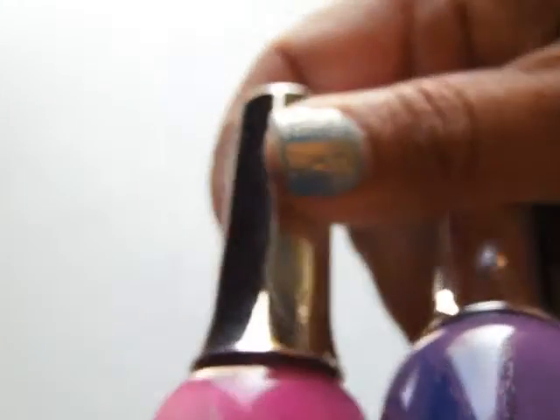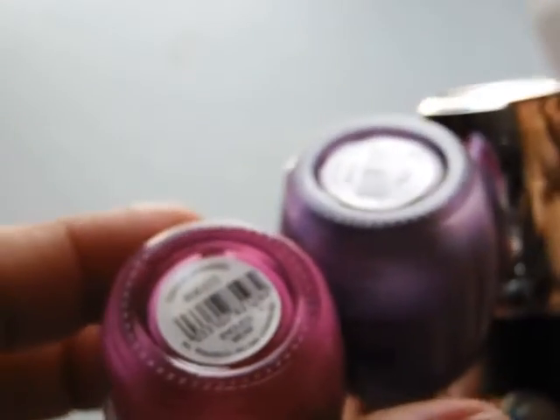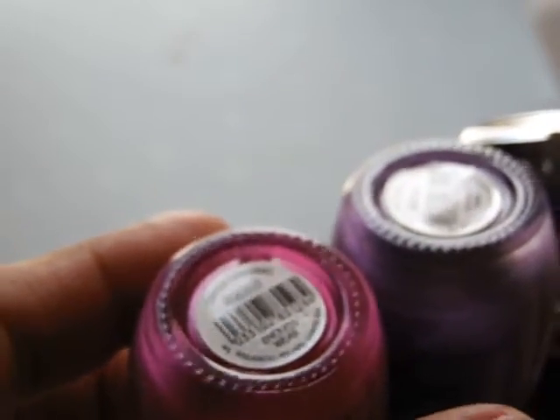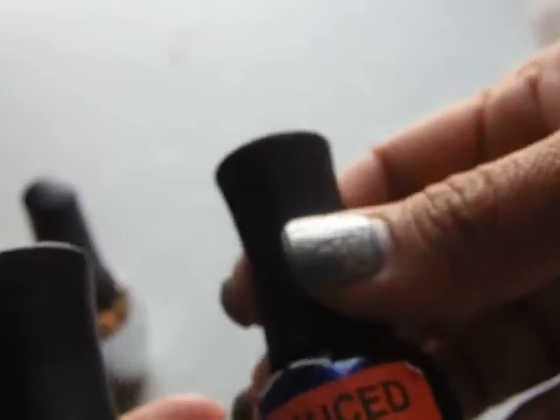Finger Paints this month was buy two get one free, so I got a Dahlia Drawing, Abstract Amethyst, and their top coat for free. The rest of the polishes — it doesn't matter what the sticker price says — they were two dollars.